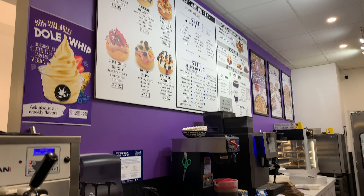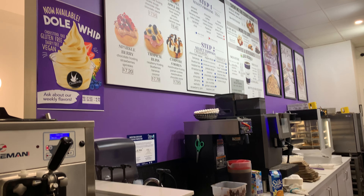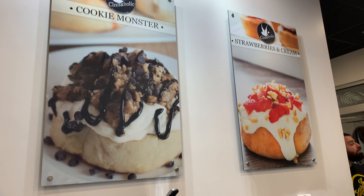We didn't know this but they also sell other items like ice cream, cookies, and coffee too. The most amazing thing is that everything here is gluten free, dairy free, and vegan.